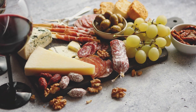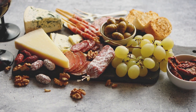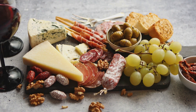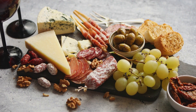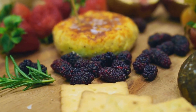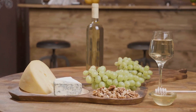Now let's talk accompaniments. You want to complement your cheese, not overshadow it. The beauty of a cheese board lies in the harmonious blend of different textures and flavors. Imagine biting into a piece of sharp cheddar, followed by a sweet, juicy grape, then a crunchy almond, and finally a sliver of salty prosciutto — that's the symphony of flavors we're aiming for. Fruits are your best friends here. They offer a refreshing sweetness that contrasts beautifully with the richness of the cheese. Think grapes, figs, slices of pear, or even some tart apples.